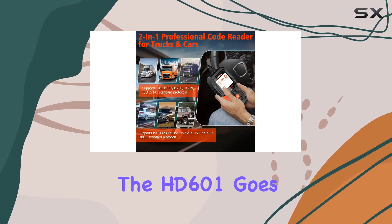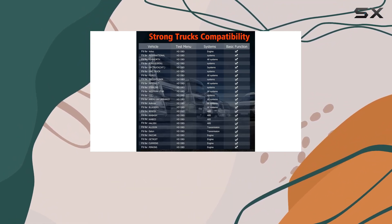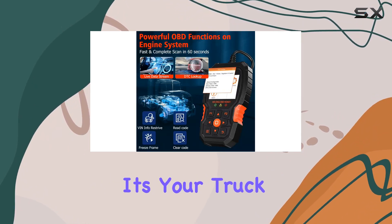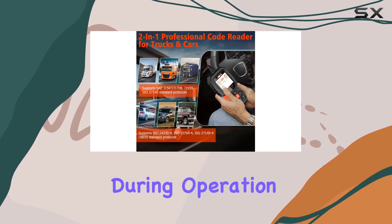The HD601 goes beyond basic engine diagnostics, giving you a heads-up on potential issues like overheated or leaking transmissions, abnormal suspension, uneven tire wear, and brake pad problems. It's your truck problem alert expert, ensuring safety, stability, and comfort during operation.